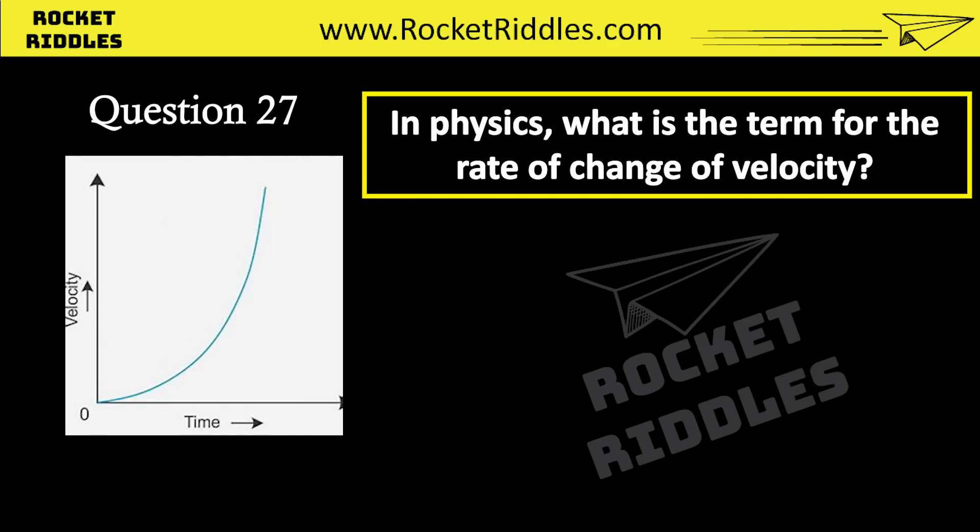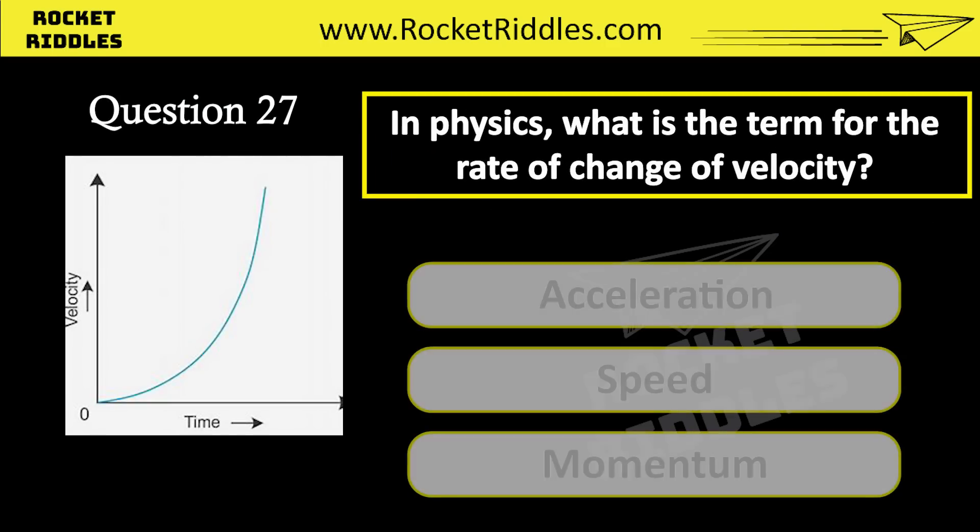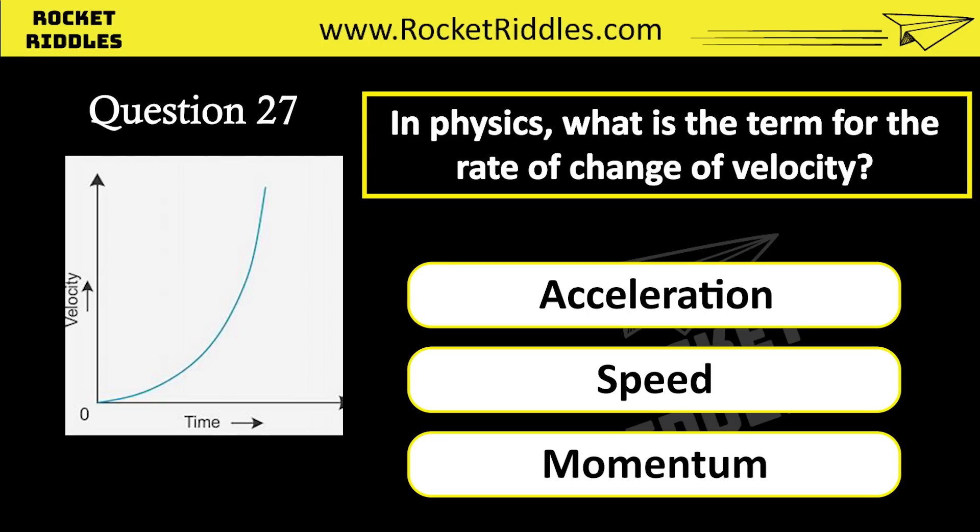In physics, what is the term for the rate of change of velocity? Acceleration. Speed. Momentum. Correct answer: acceleration.